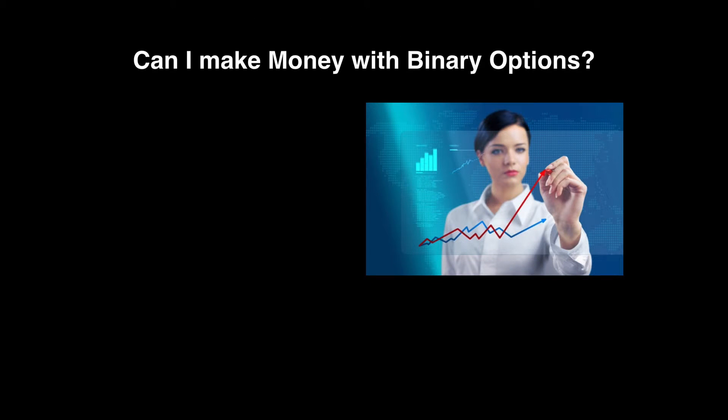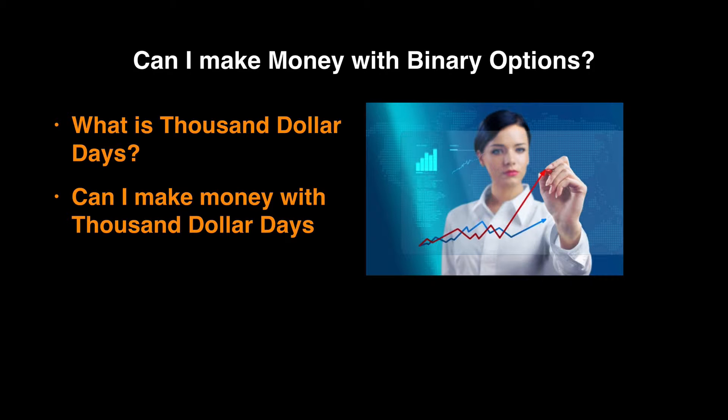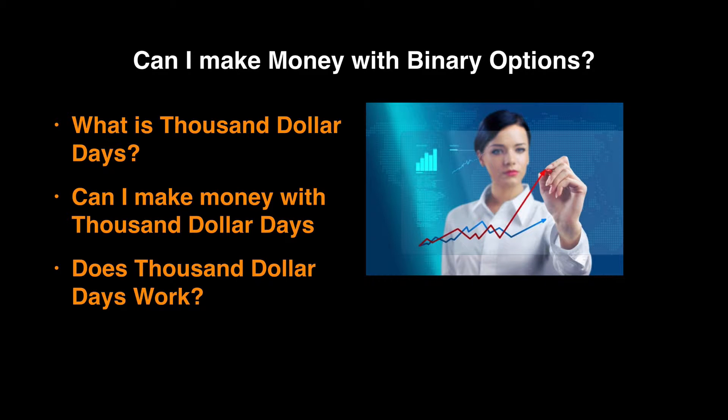I want to tell you a little bit more about why you came. Perhaps you're looking to see if you can make money with binary options — you're wondering what they are and how they work. Perhaps more specifically, you're looking at $1,000 Days. You want to know what it is, can you make money with it, and does it actually work.